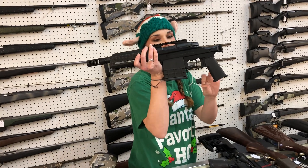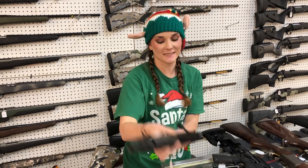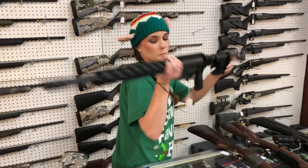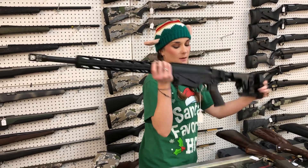Christensen Arms, model 14, 300 Blackout bolt-action pistol. She is going to be $1,985. She does have the $1,913 adapter for the back, and we do have those braces back in stock now. Ruger Precision in 308 — she's going to be $1,325.